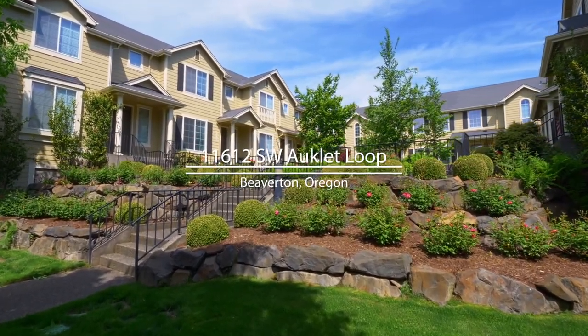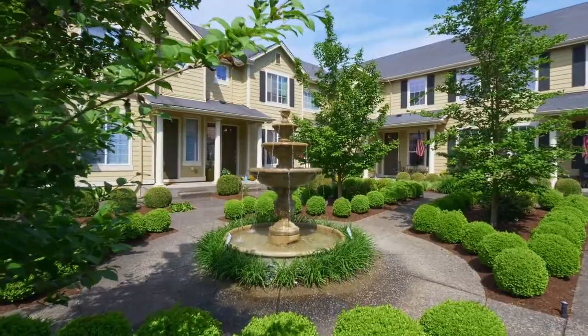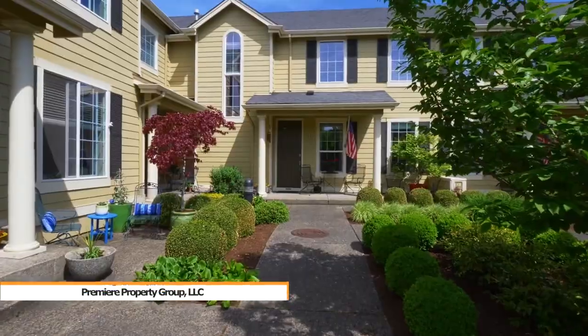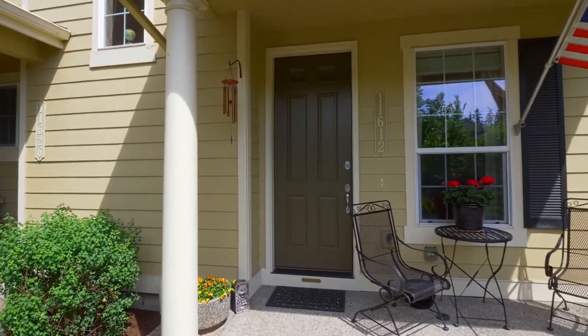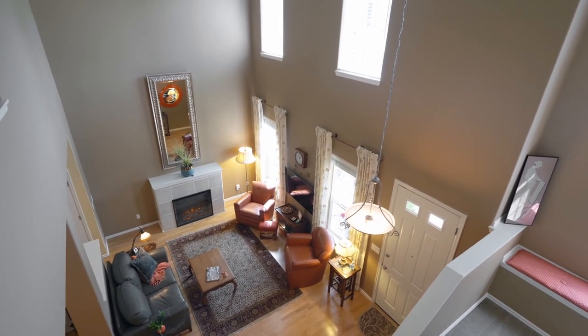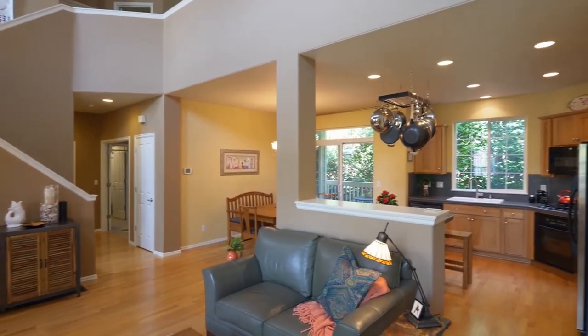Welcome to this fantastic opportunity for a beautiful condominium in Beaverton's Fountain Court. Located in a desirable location, just blocks from Progress Ridge, you'll discover a well-crafted, spacious interior with a stylish fireplace, extensive hardwood flooring and high ceilings.